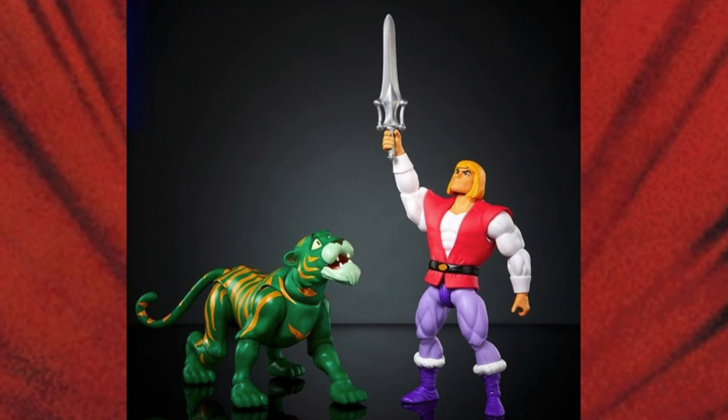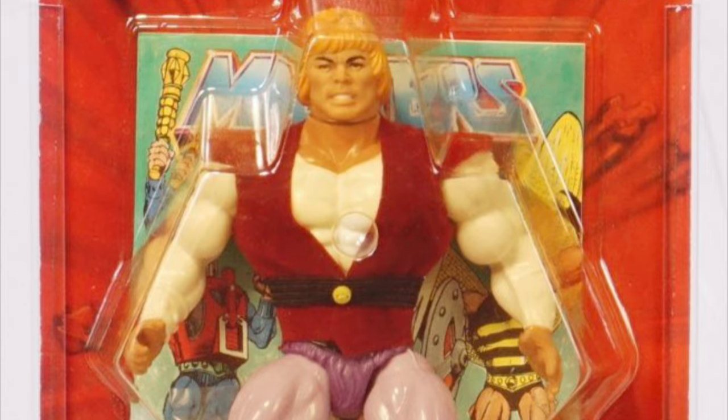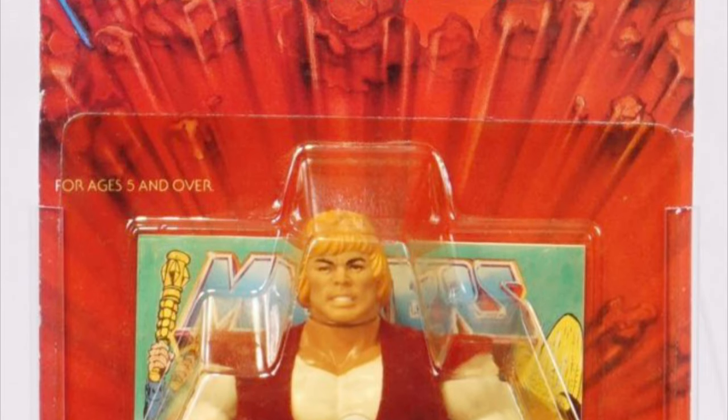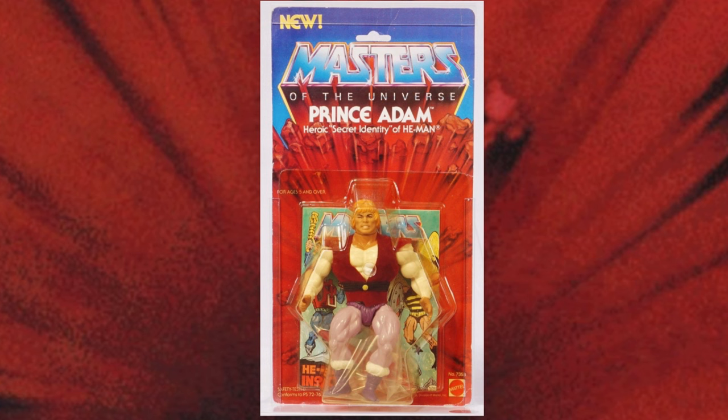This action figure set allows you to recreate so many of those moments — there were a lot of moments between just Adam and Cringer before it was He-Man and Battle Cat. A lot of fans would have also preferred a single-carded Adam figure. That seems like the one thing missing from Origins all along. The last time we had him he was two-packed with the Sky Sled, and now he's with Cringer.